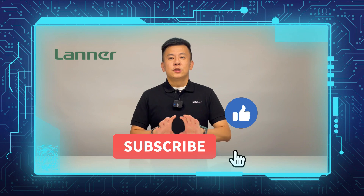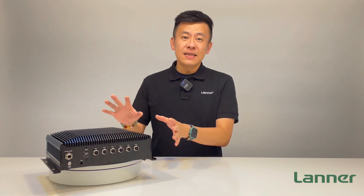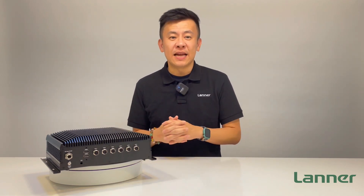If you like our Product Insight series videos, please help us by giving us a thumbs up, subscribe to our channel, remember to turn on the notification bell, and you can also leave your comments below. This will greatly encourage us to create more videos in the future.